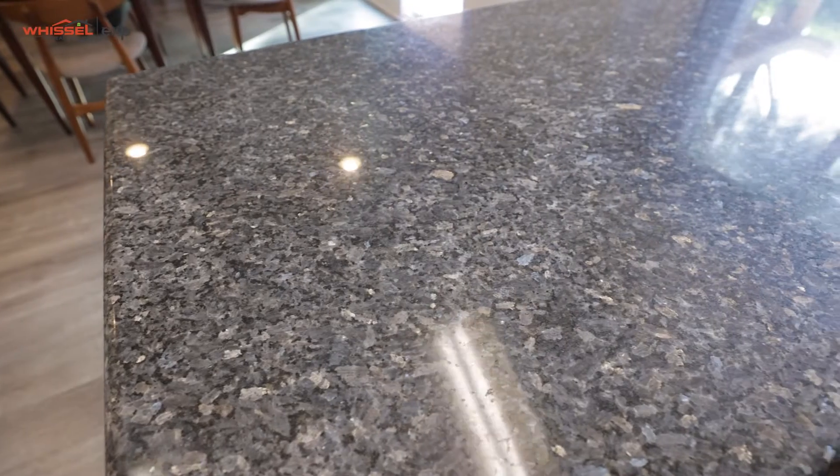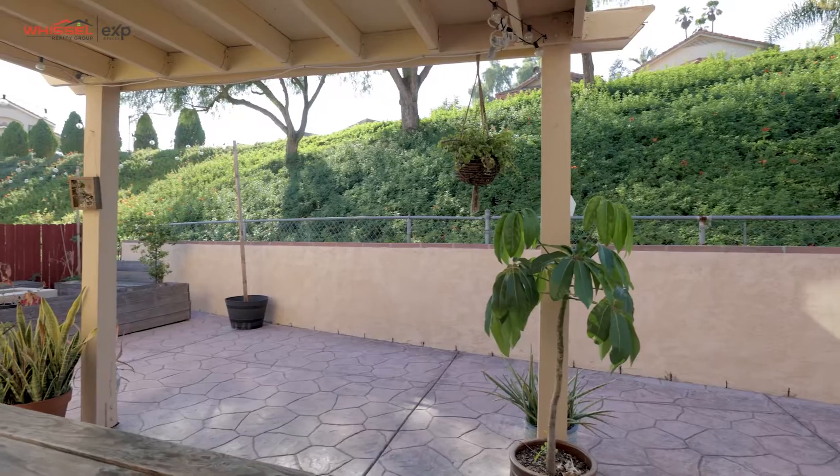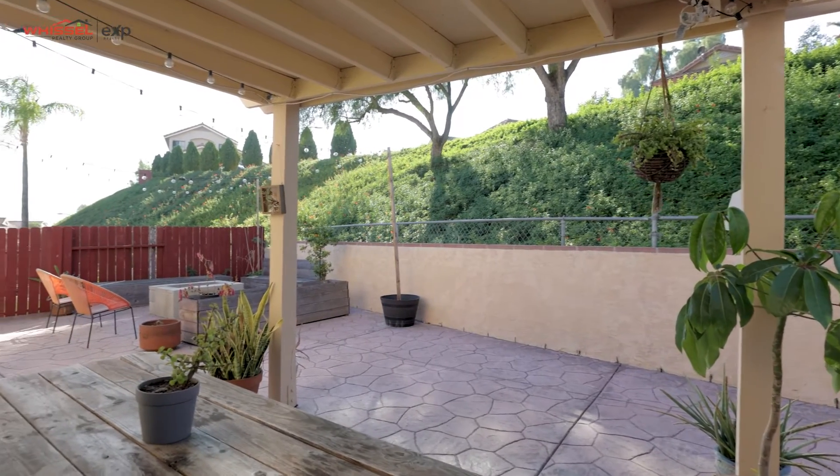As you can see here, we've got an upgraded kitchen — quartz countertops, really nice cabinets, stainless steel appliances — and the best part of all is we're right off the party deck here.